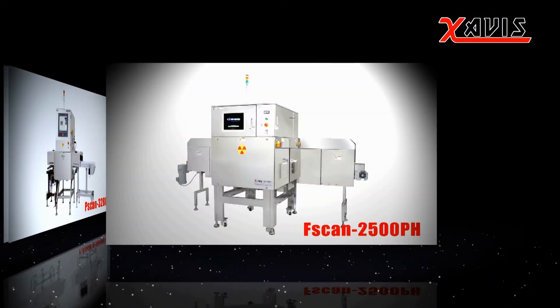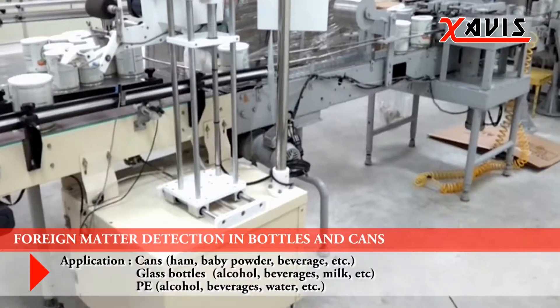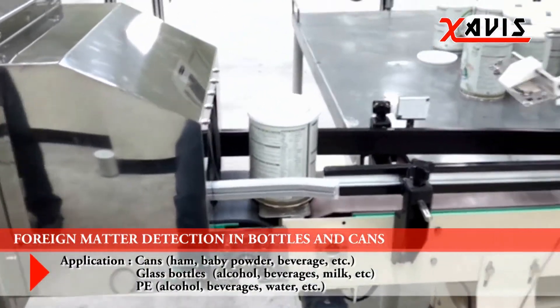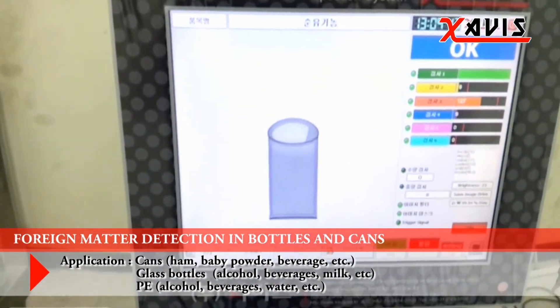It can detect metals, glass, stones, and plastic. It has an excellent detecting capability, no matter the package material. It has a superior detection performance and can detect foreign matter or missing items.